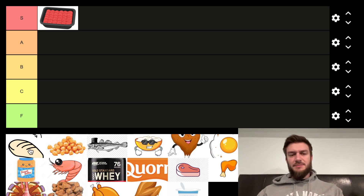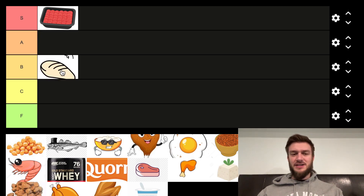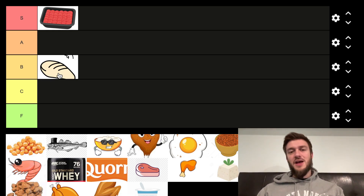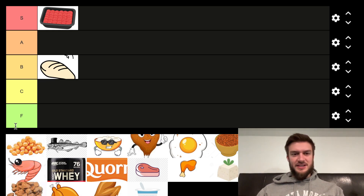Next we've got chicken breast. Depends where you live. I love chicken breast, but it can be a bit more expensive. So it's not the highest — I'd probably put it in B tier. Chicken breast is one of my favorite protein sources, I just want to make that very clear, but it does cost a bit more than other protein sources. So yeah, it's going in the B tier.